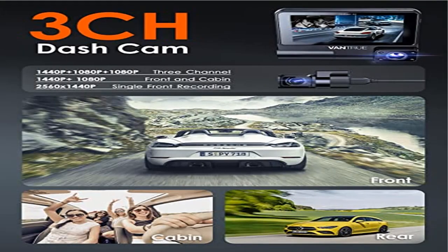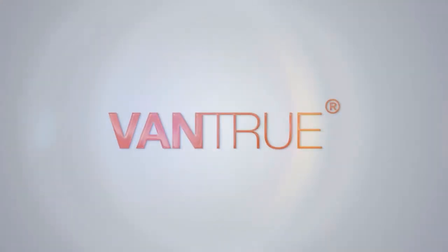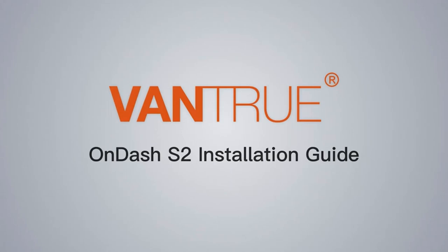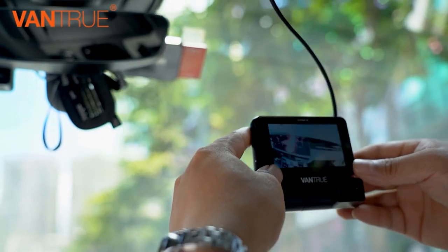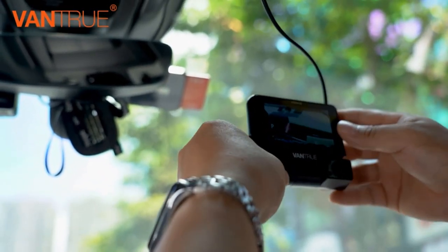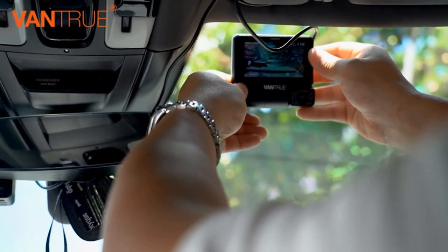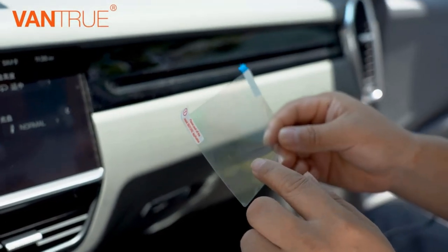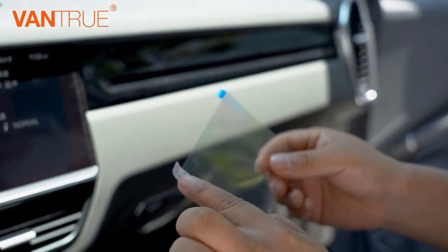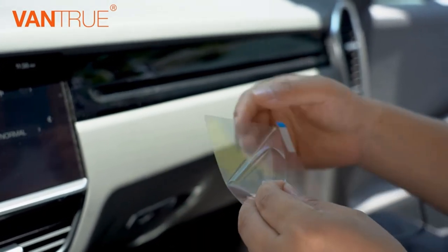Product 5: Vantrue 3-Channel Wi-Fi Dash Cam with GPS — 3-inch touch screen, 1440p plus 1080p plus 1080p front, interior, and rear. This 3-channel dash cam can simultaneously record three-way videos with the front, interior, and rear-facing cameras at 2.5K 1440p plus 1080p plus 1080p. If you don't need rear recording, you can switch to front and interior recording mode at 2.5K plus 1080p.